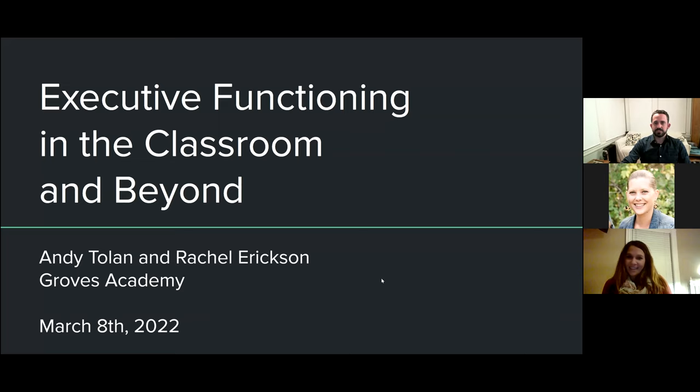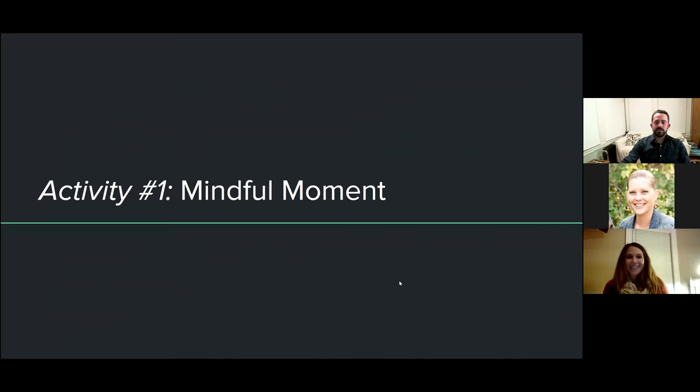We wanted to start the evening with something that we use to start all of our EF classes with, and that is a mindfulness activity. We do different mindfulness activities different days. In fact, right now in the month of March, students are keeping a journal and having some class time to work on that. But early in the year, we go through the fundamentals of mindfulness, which you'll hear a little bit more about in a bit.